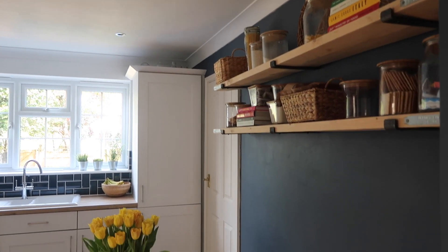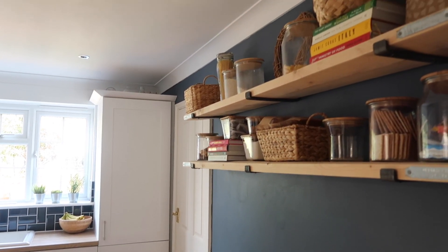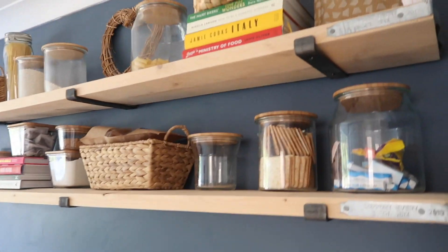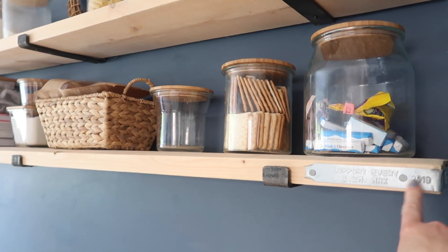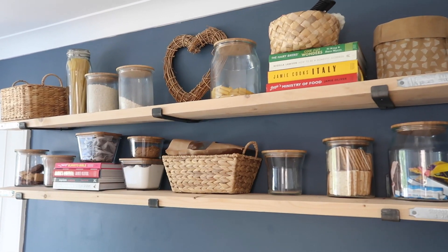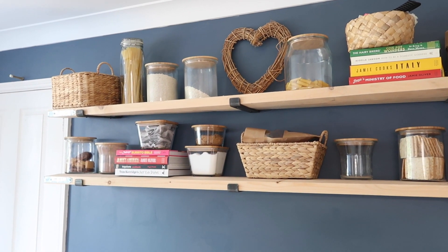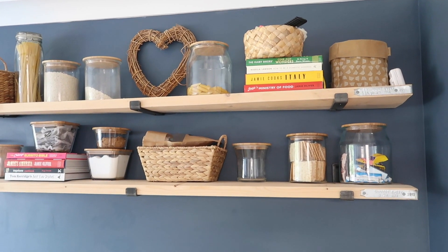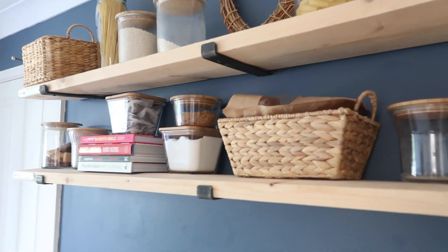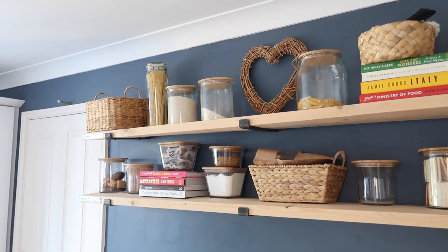Along this wall here we've got a dark navy — this is colour matched. It's Valspar paint but it's colour matched to Stiff Key Blue by Farrow and Ball. Then we did these scaffold shelves ourselves — they're proper scaffolding planks, complete with the kind of metal bits. We sanded them down, treated them, and then all the bits and pieces up there — the jars with the bamboo lids are all from IKEA, and then there's a selection of Rich's recipe books. Most of these little baskets either came from IKEA or HomeSense. I can't quite remember, and that heart I've had for absolutely years so I'm afraid I don't know where that one comes from.